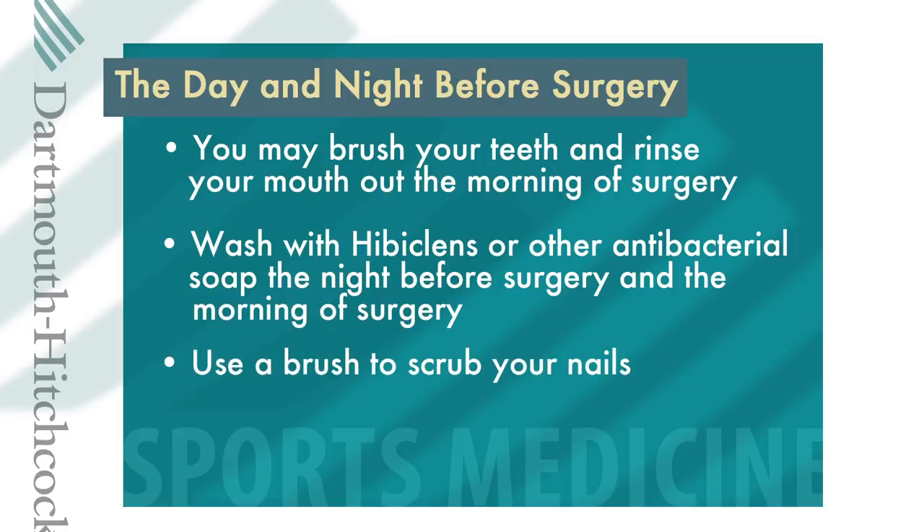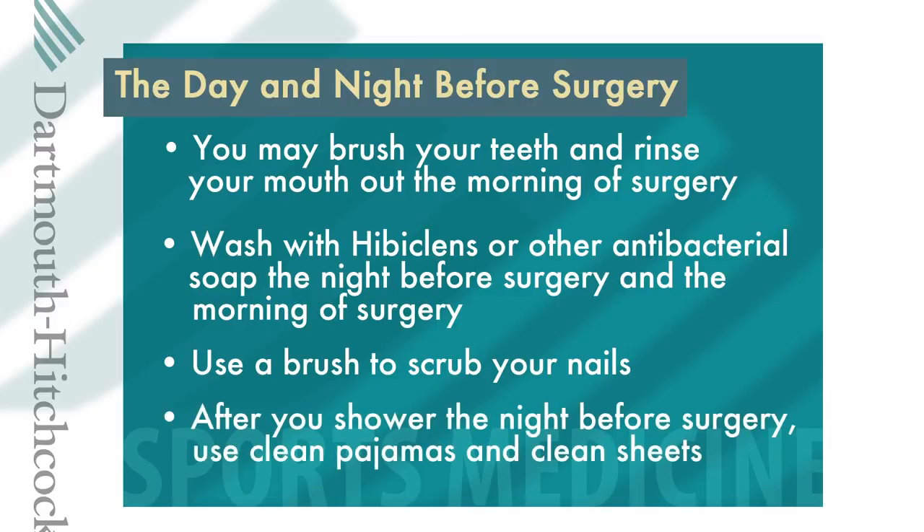When you shower the night before and the day of your surgery, use a brush to scrub your nails. After your shower the night before surgery, put clean sheets on your bed and wear clean pajamas. Following these steps helps prevent infection. Please leave all jewelry at home, including body piercings and all rings. Do not shave your surgical area prior to surgery — your surgeon will inspect your knee the morning of surgery and will carefully shave the area at that time. If there are breaks in your skin from shaving, your surgery may need to be rescheduled because you may be at risk of developing an infection.